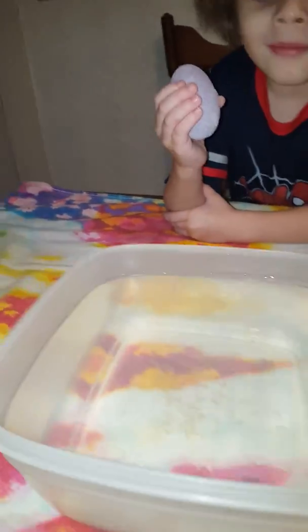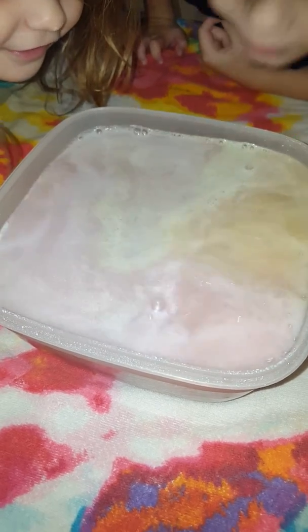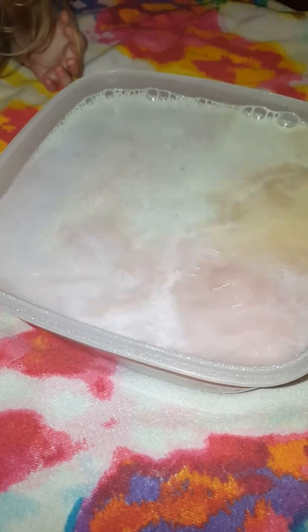You guys ready? There you go! And we put a towel down just in case. That looks so cool, huh? It smells good — it smells like soap. It feels all fizzy.